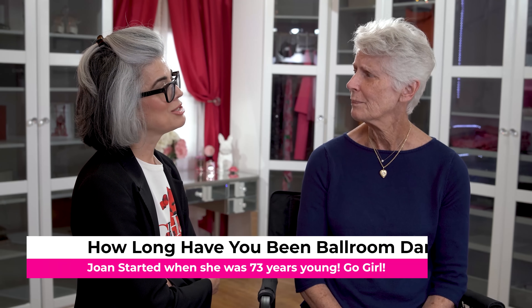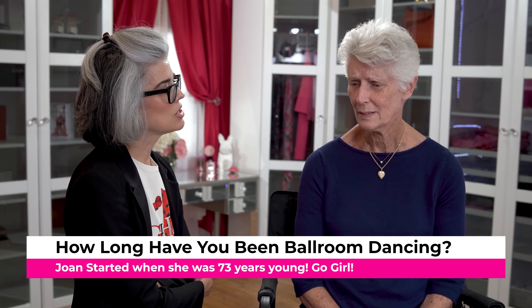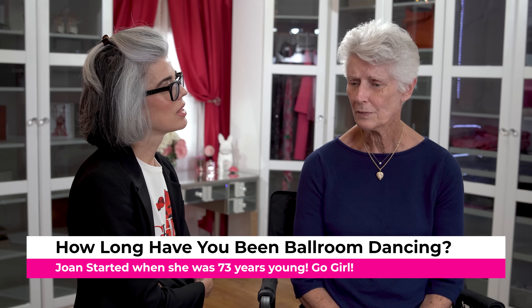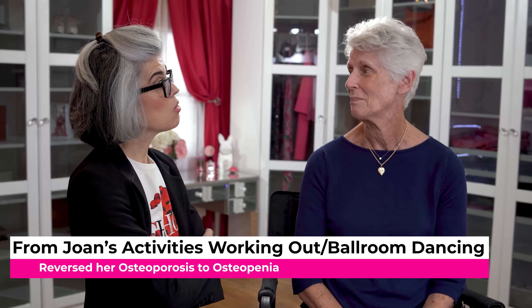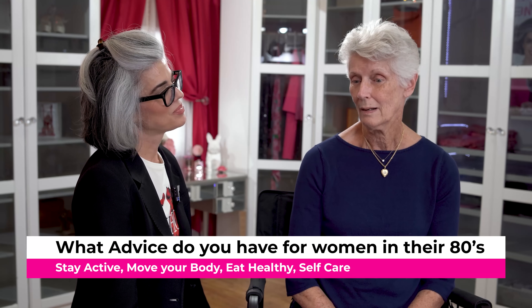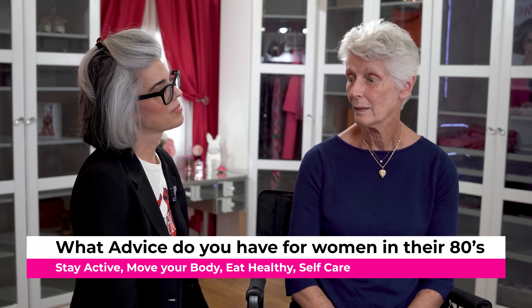Joan has been dancing for seven or eight years, and she decided to pick that up at 73. After her husband passed away, it took her a couple of years to get up the nerve to check out studios, and when she finally did, she hit the right one and has been doing it ever since. It's great exercise — she has osteoporosis, and between dance and workouts, it's actually reversed back to osteopenia.